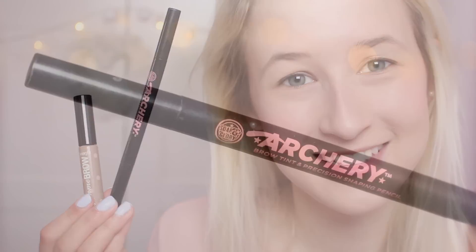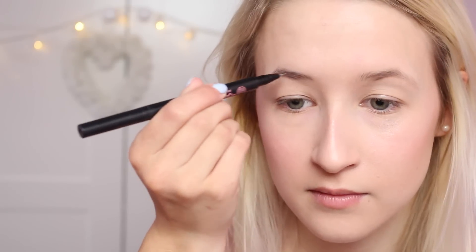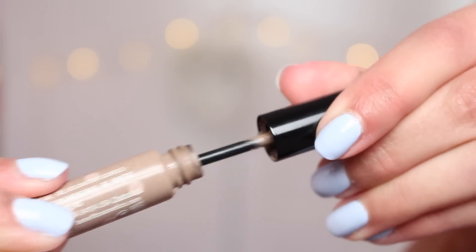Now it's time for eyebrows — I am not very good at doing my eyebrows, so take no notice of what I'm doing here. I'm taking my Soap & Glory Archery Brow Pen and using the felt tip to draw some lines on my eyebrows and hope they look right. I don't fill them in very much because I just don't know what I'm doing. Then I'm taking Benefit's Gimme Brow to set them into place — sometimes if I'm feeling lazy I'll just use this on its own and it's great.